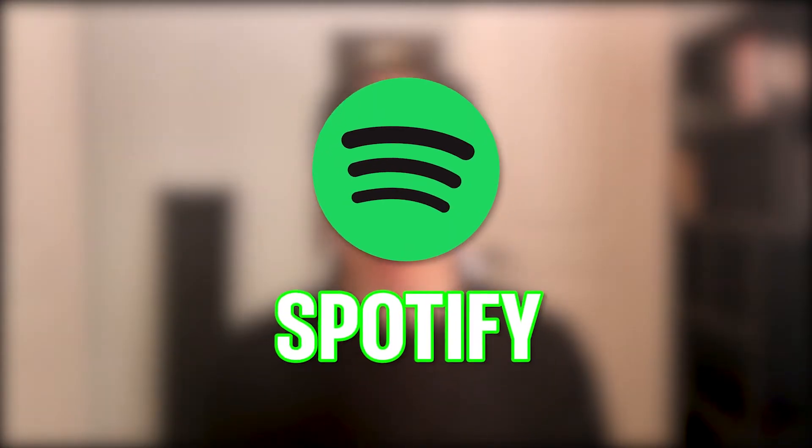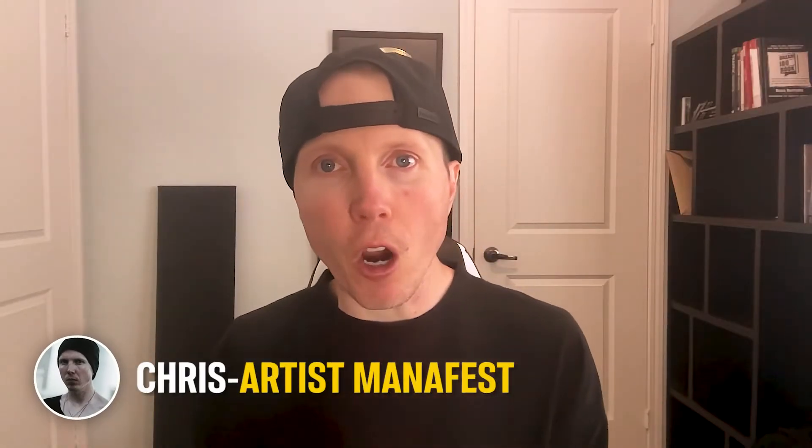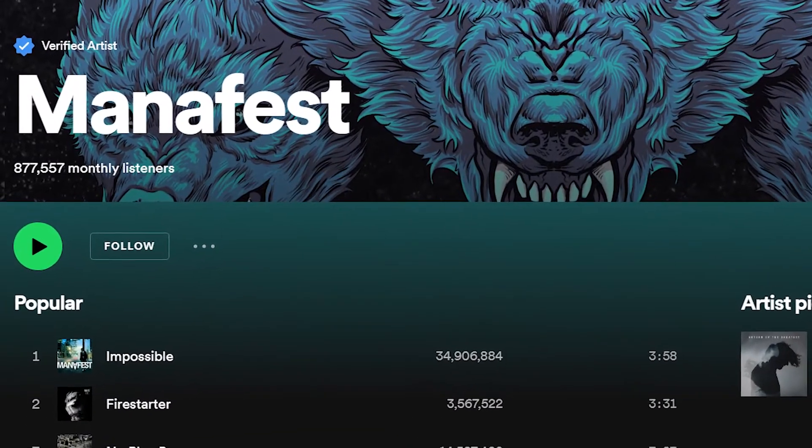If you're looking to grow your streams and monthly listeners on Spotify, then I've got three Spotify growth hacks for you. My name's Chris, also known as The Artist Manifest. I have just under a million monthly listeners on Spotify, and I want to share these hacks with you so that you can grow your Spotify.